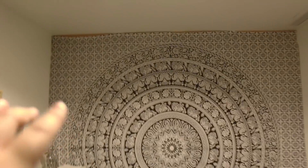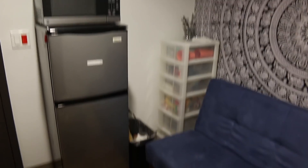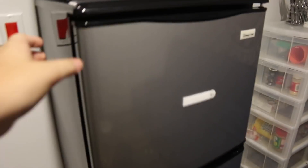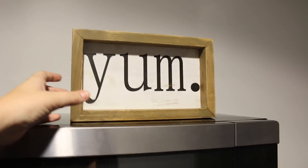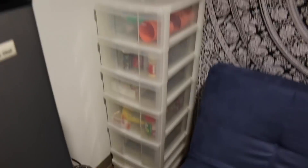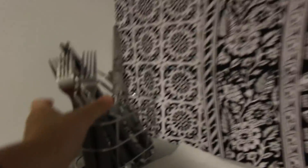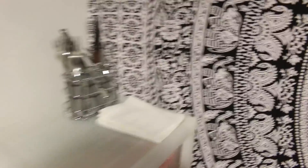This tapestry I'm obsessed with — it's from Amazon and it was literally like $12 for the full size. The reason we have it is because the wall behind it is a stark orange color, which is literally disgusting, so we had to cover it up. Over here is our kitchen-y area: fridge, microwave, a cute little 'yum' sign from Hobby Lobby, a little food tower with plates, utensils from Target, and some napkins.